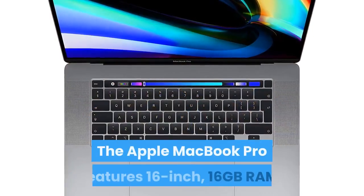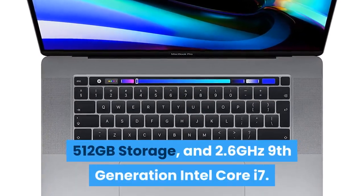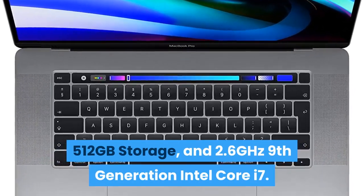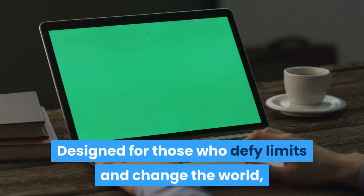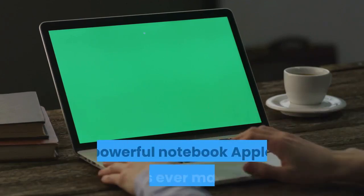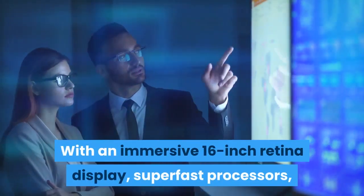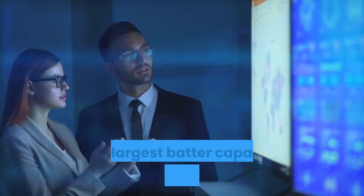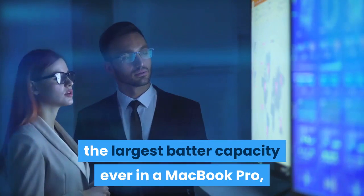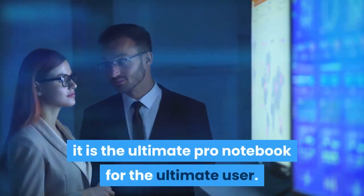The Apple MacBook Pro features a 16-inch display, 16GB RAM, 512GB storage, and a 2.6GHz 9th-generation Intel Core i7. Designed for those who defy limits and change the world, the new MacBook Pro is by far the most powerful notebook Apple has ever made. With an immersive 16-inch Retina display, super-fast processors, next-generation graphics, the largest battery capacity ever in a MacBook Pro, a Magic Keyboard and massive storage, it is the ultimate Pro notebook for the ultimate user.